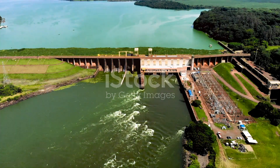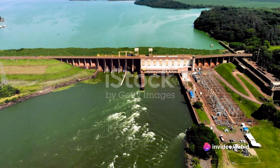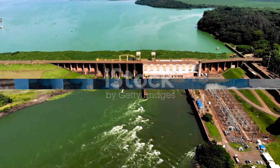Today we delve into the fascinating history of one such architectural marvel, the Kalanai Dam, also known as the Grand Anikot, a testament to the engineering prowess of an era long past.